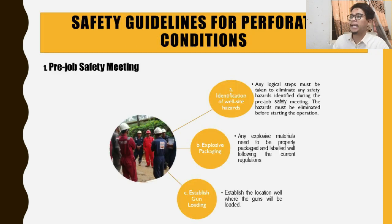Moving on to safety guidelines when working with perforating. There are three phases: the pre-job safety meeting, well-site unloading of explosive devices, and post-job operations. For the pre-job safety meeting: first, identify well-site hazards — logical steps must be taken to eliminate any hazard identified before starting operations. Second, ensure explosive packaging — all explosive materials must be properly packaged and labeled following current site regulations. Third, establish the gun loading location where the gun will be loaded.